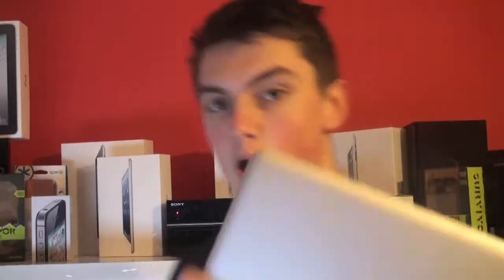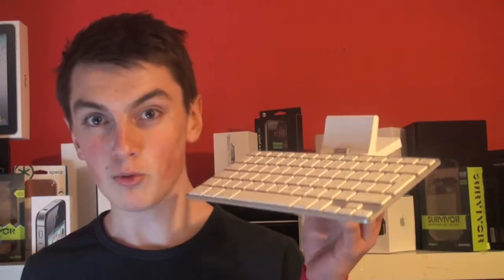Xbox Kinect for Xbox 360. First Generation iPad. PSP. Nintendo Wii Black Edition. DSi.